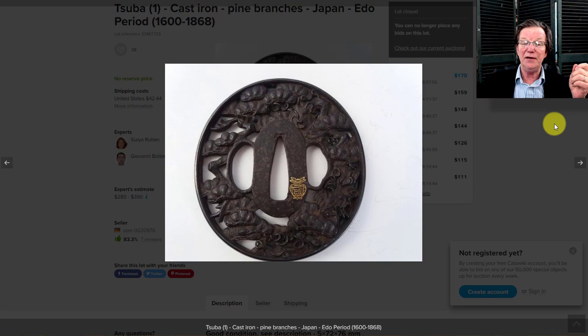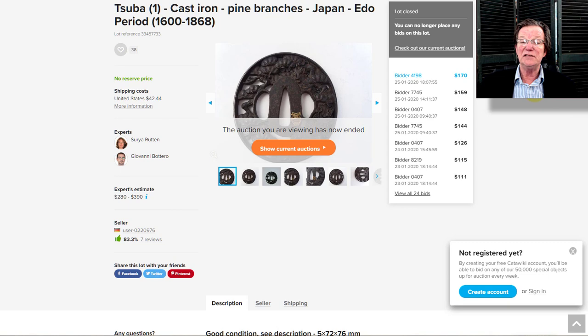There was also a tsuba from last week's Catawiki page — they had a big collection of them, with more closing this weekend. If you're interested in Japanese arms, armor, and samurai sword fittings, there's some great stuff. This was a very nice one with a gilded inlaid vase design on the iron — I love the shape — and it went for $170. As I've said many times, Japanese items are just so undervalued.